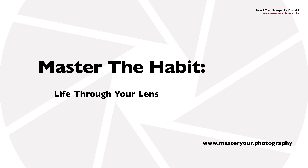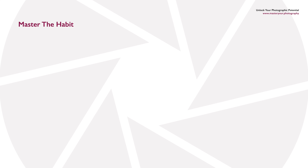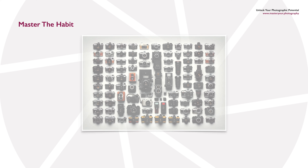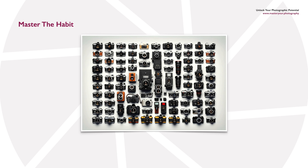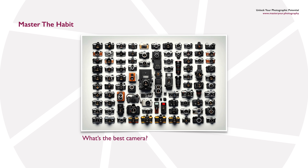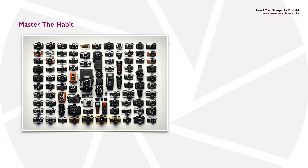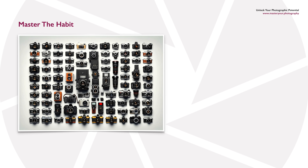This video is all about mastering the habit — the habit of actually taking photographs regularly in your daily life. The more photographs you take, the better your photography will be. The question we get asked all the time is: what's the best camera? And the answer has always been the same: the best camera for you to use is the one that you've actually got with you at the time.